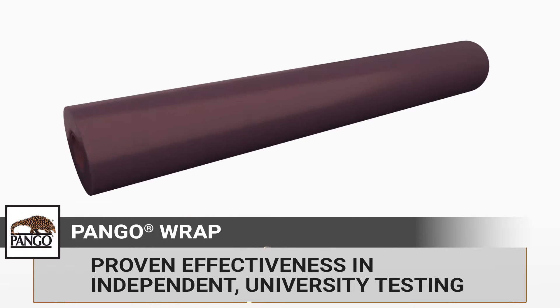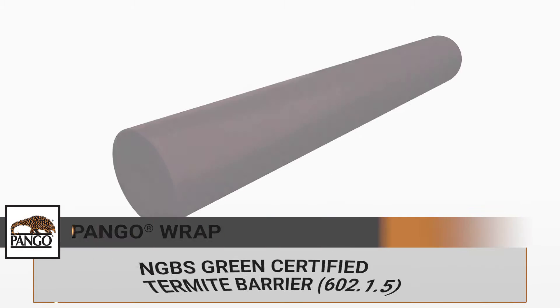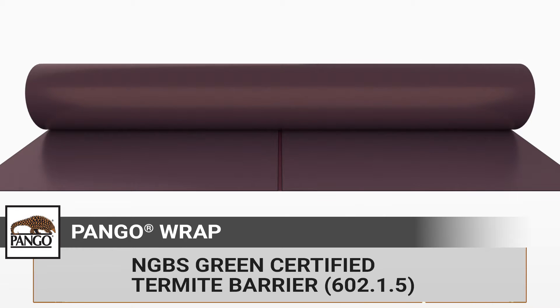Independent university testing proves its effectiveness, and its unique line of installation accessories provide solutions to seal your slab. Pangorap's physical protection against termites may even allow for the reduced use of pesticides and poison for new construction, earning an NGBS green certification.